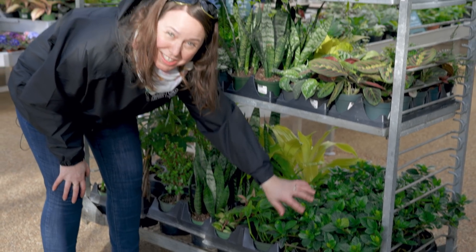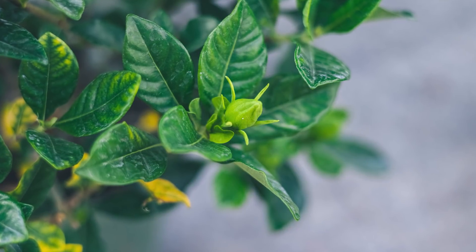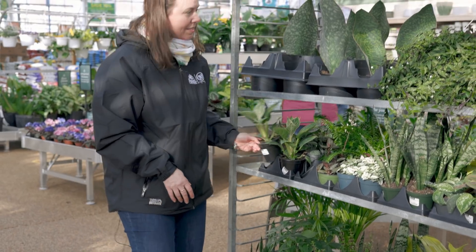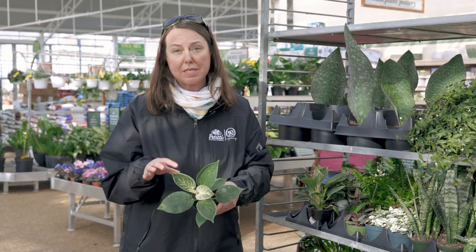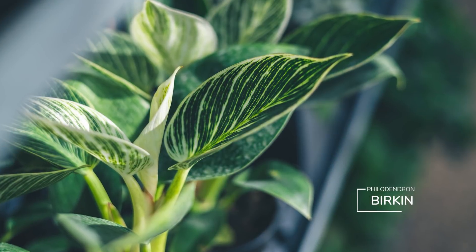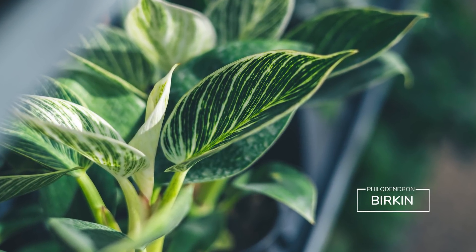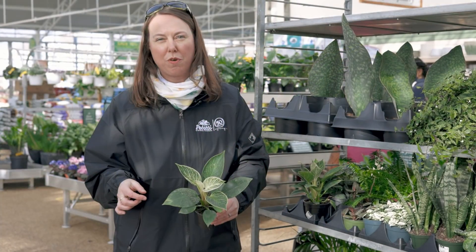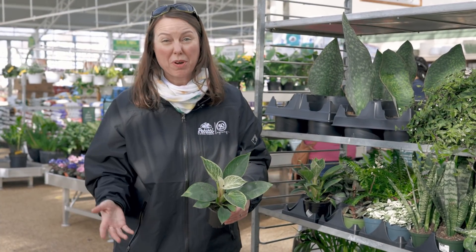The gardenias are starting to bud up really nicely — they'll be blooming here in a little bit. And this is one of Taylor's favorites lately: the Philodendron Birkin. Look at the white striping in that foliage — it's just such a cool philodendron and it's super easy to take care of. Okay, I think we're going to wrap it up in houseplants!